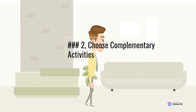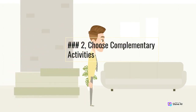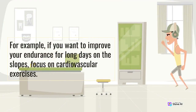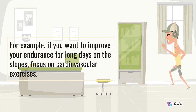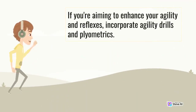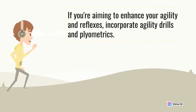Step 2: Choose Complementary Activities. Select cross-training activities that complement your skiing objectives. For example, if you want to improve your endurance for long days on the slopes, focus on cardiovascular exercises. If you're aiming to enhance your agility and reflexes, incorporate agility drills and plyometrics.